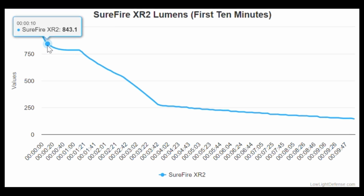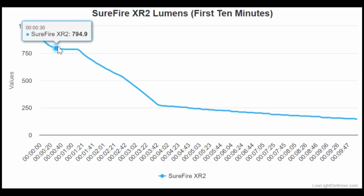Surefire's execution did work well in our testing. In our lab, this light measured 795 lumens at 30 seconds, effectively meeting the lumen claims.